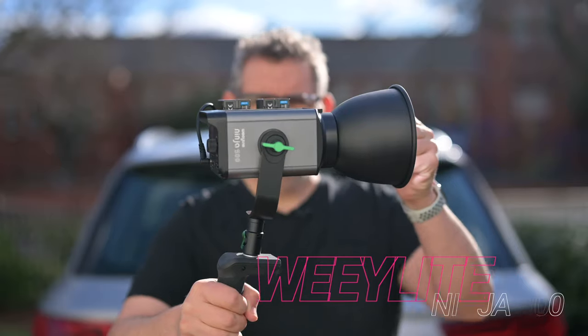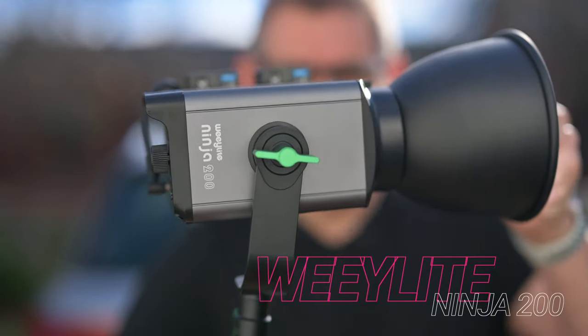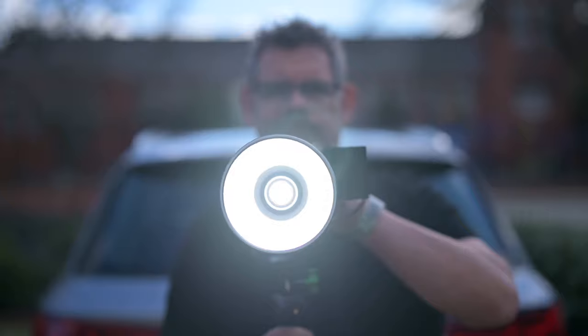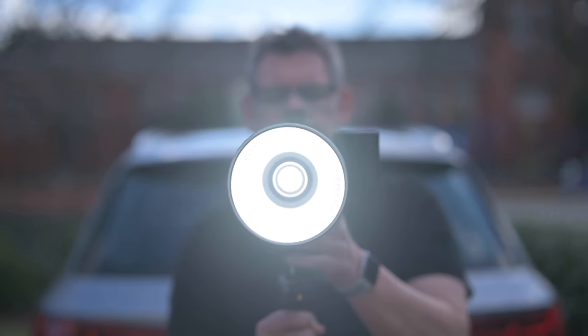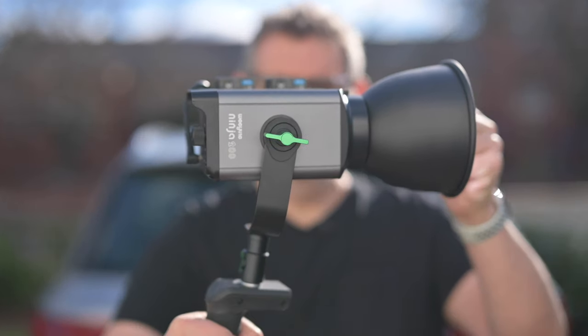There's more than one reason I'm going to be squinting, and the other reason is this here — the Wheelight Ninja 200. It is an absolute beast of a light. I think it could be brighter than the sun, and right now I'm only at 9%. Here's the lovely Wheelight Ninja 200 portable bi-colour light, which can work via Bluetooth with your mobile phone.